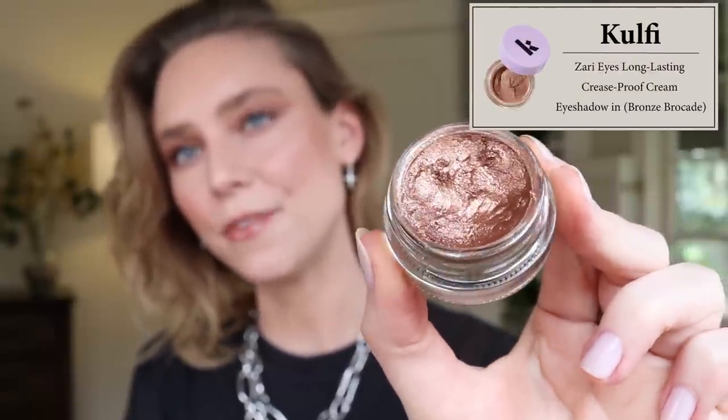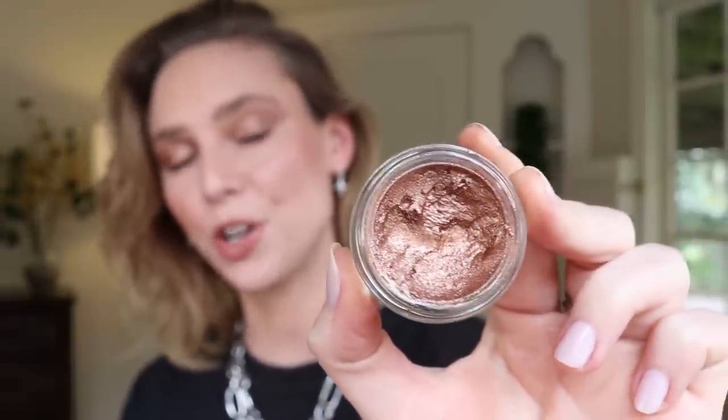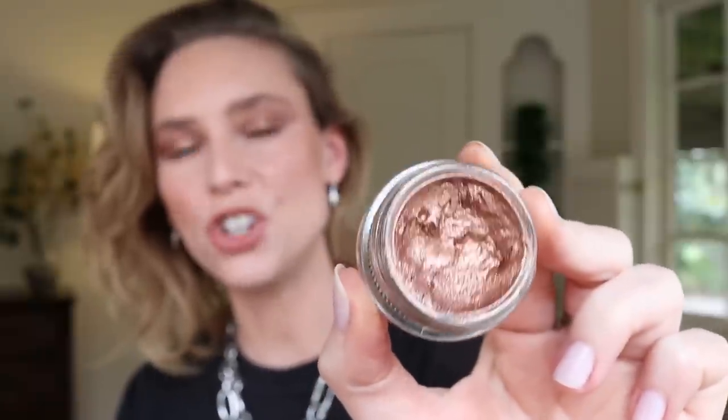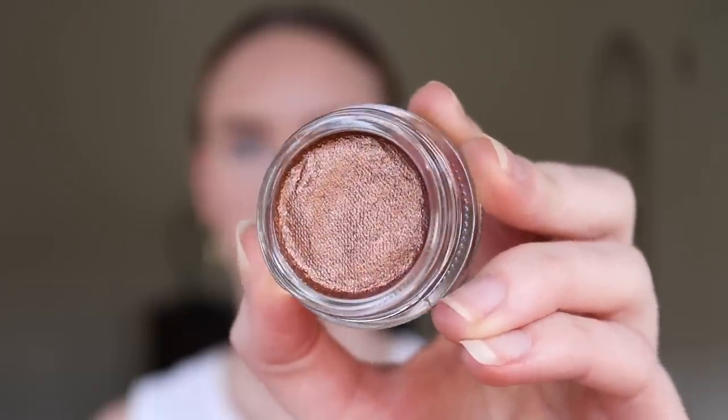There was not a question in my mind about what product to start with — one product stood out above the rest. I would even say it is the best cream eyeshadow of all time. These are the new Koofi Zari Eyes eyeshadows, and I have the shades Bronze Brocade and Sitara Sparkles. Bronze Brocade is a very whipped, mousse-y cream formula — texture-wise it's a cross between the Charlotte Tilbury Eyes to Mesmerize and something really jelly-based like the ColourPop Jelly Much shadows, but with a lot of glitter dispersed in it.